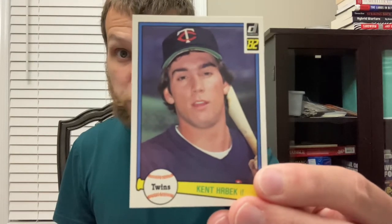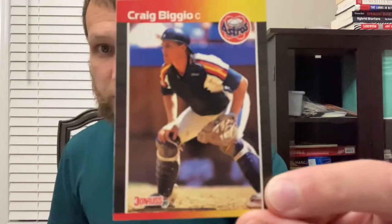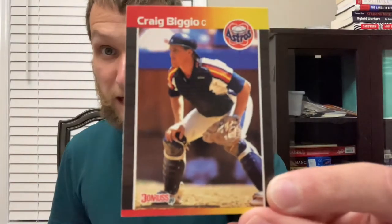Hitting sixth and playing first base, Kent Hrbek. That's his '82 Donruss card — not the best image, but... Hitting seventh and playing second base, even though his rookie card says catcher, there's Craig Biggio in an '89 Donruss.